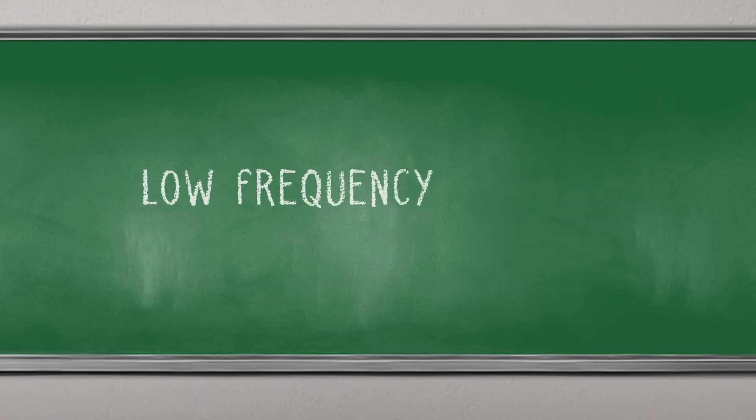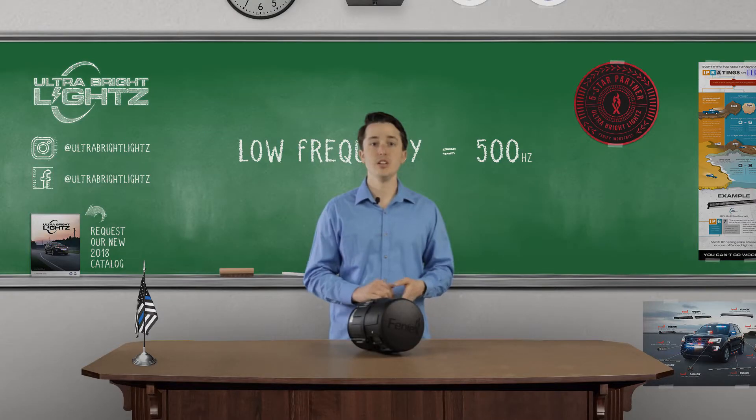A low frequency siren averages right around 500 Hertz, right below our best heard range. So you can't quite hear a low frequency siren as much as you can feel it. It will shake the vehicles around you and add an additional layer of notification.